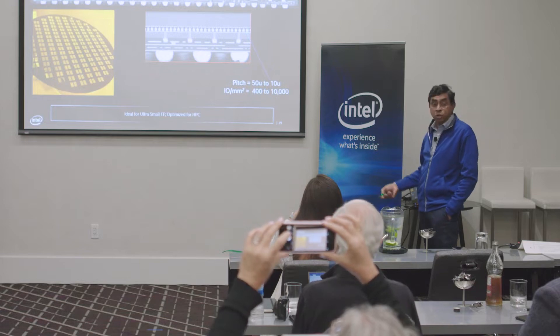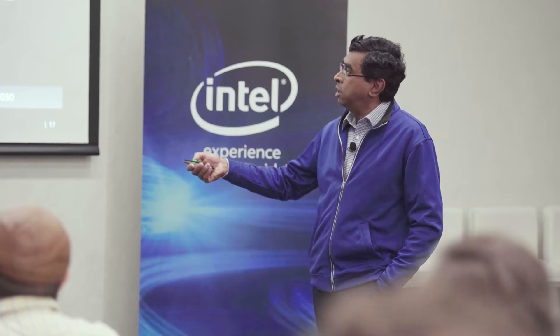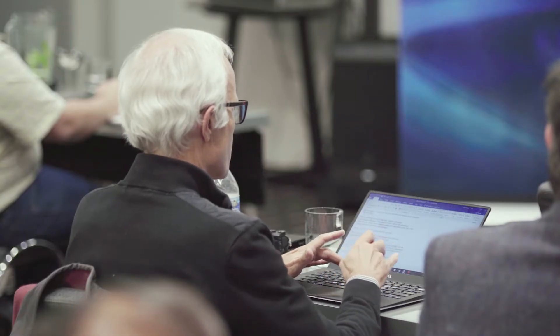The industry really hasn't spent a lot of focus on advanced packaging for many years, but that's really changed in recent years. Advanced packaging has become a real area of differentiation for companies — an opportunity to improve performance, improve power efficiency, achieve smaller form factors, and higher bandwidth.